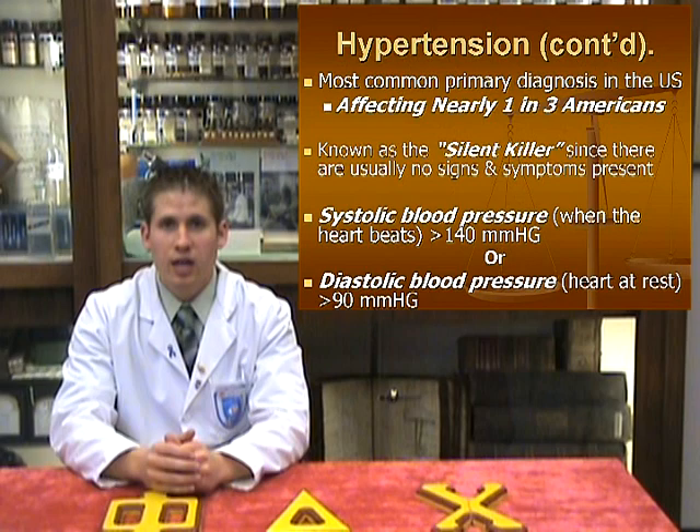If left uncontrolled over time, high blood pressure damages the arteries or vessels that carry blood throughout our bodies, which can lead to problems with vision such as blindness, heart attacks, stroke, heart failure, and kidney damage, to name a few complications.